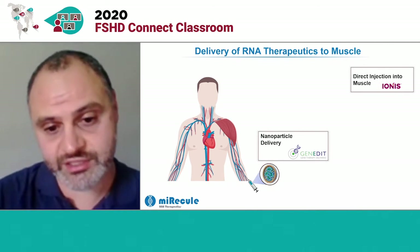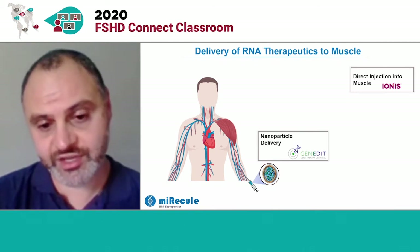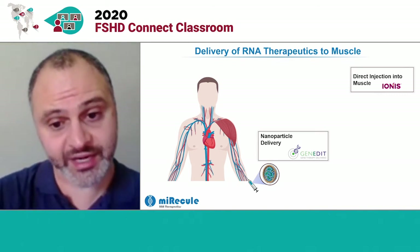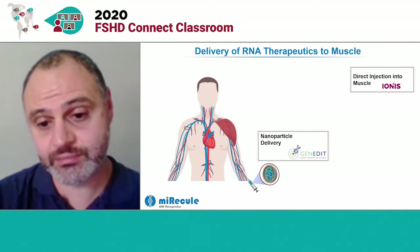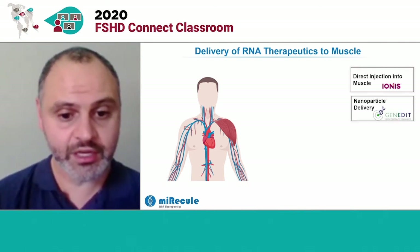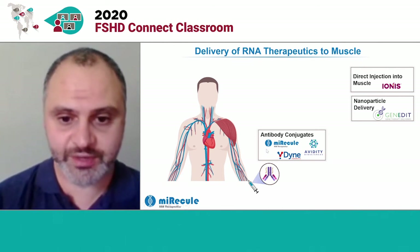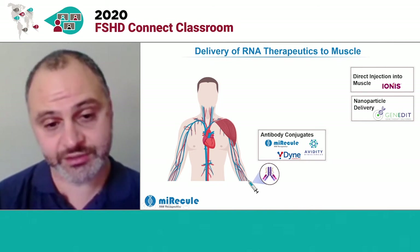Another strategy or technology that's used is what we call nanoparticles, where a small sphere is created with lots of the RNA therapeutic inside. They can be administered systemically in the blood so they go all over the body, and then they fuse with specific cells in the body. One company developing a muscle-related therapeutic is Duchenne Edit, and they're developing a Duchenne's muscular dystrophy therapeutic with their nanoparticle technology. Another strategy is to use natural antibodies to target RNA therapeutics to muscle — our company is using this strategy along with Dyne Therapeutics and Avidity, where we use the antibody to direct uptake into the muscle tissue.